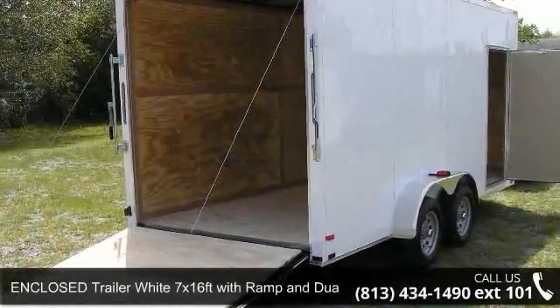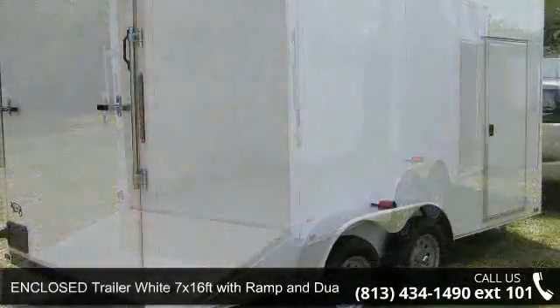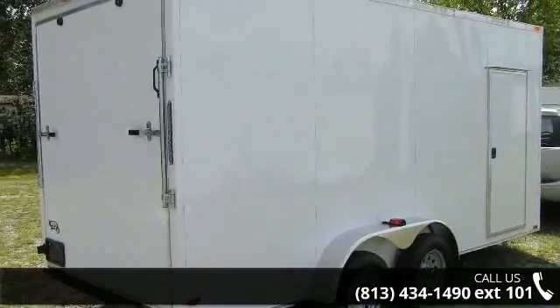Check out this enclosed trailer, white 7x16 FT with ramp and dual 3,500 pound axles, new. This trailer is ready for the road.